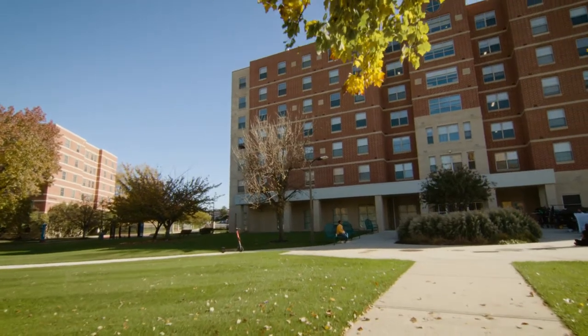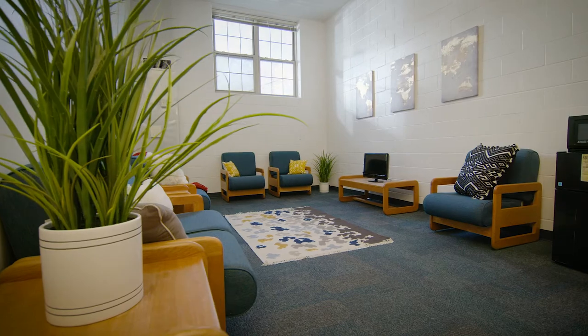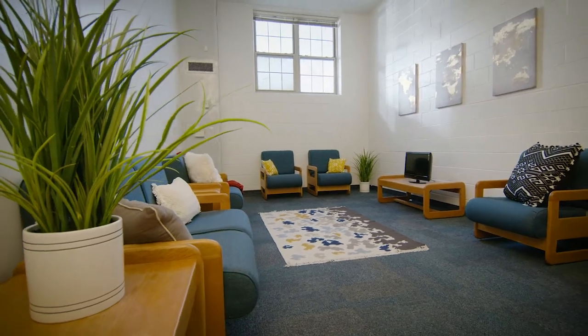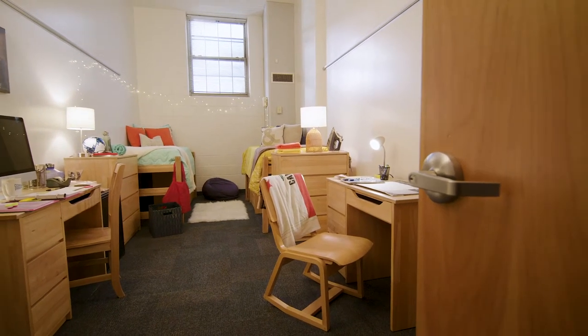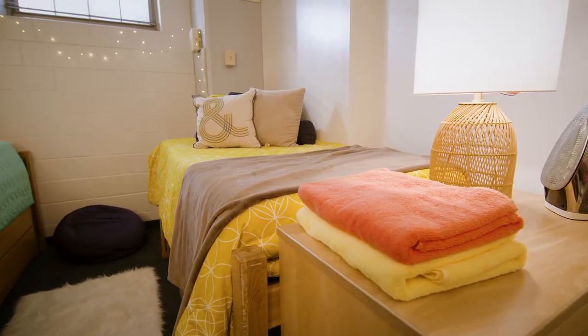A resident assistant lives on each floor. We offer suite-style living with a maximum of eight people per suite and two people per room. The rooms are carpeted and spacious with plenty of storage and lockable closets, each with individually controlled AC and heating.